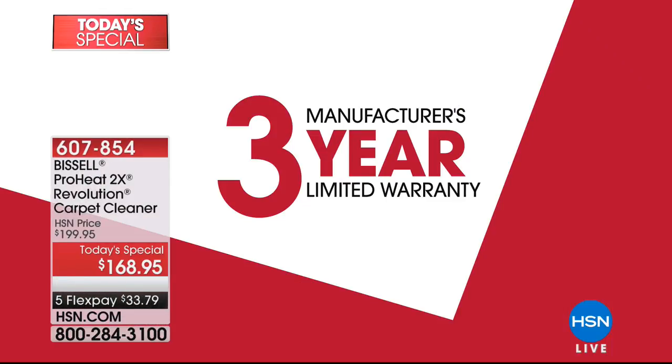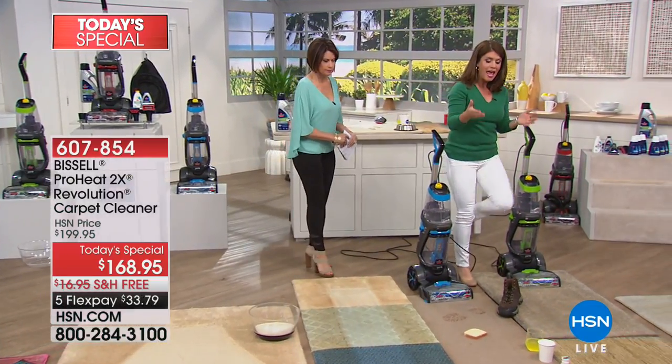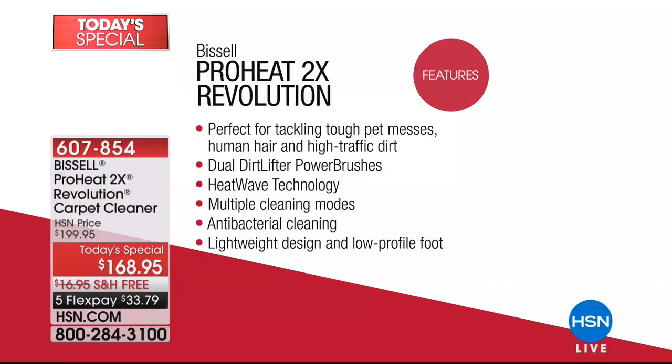When you buy a deep cleaner, you're not putting it on a shelf — you're using it to clean up messes around your home. The really bad stains, the high traffic areas, the pet messes — when you get the ProHeat home and it's an uh-oh moment, you're going to say, thank God I have it. How did I ever live without it?